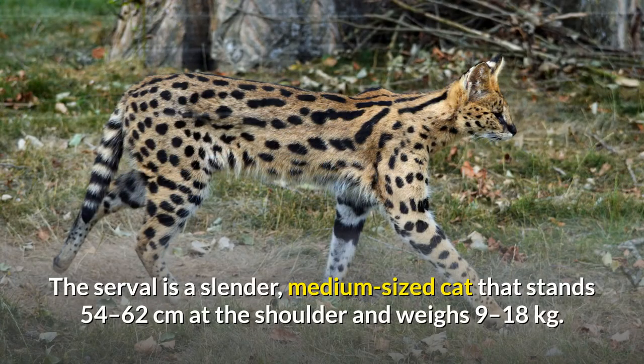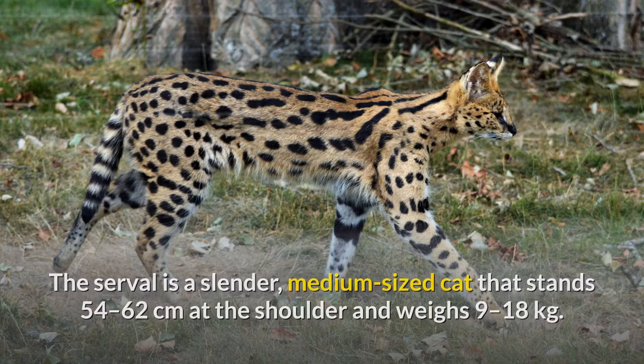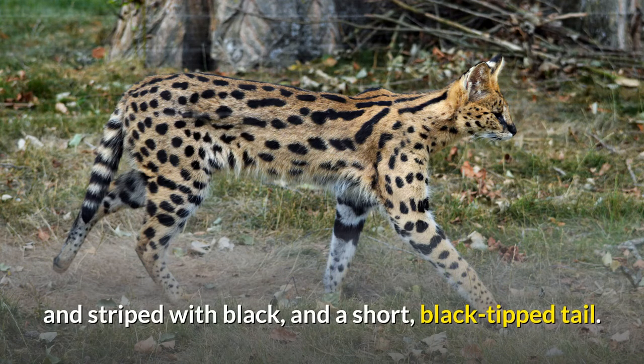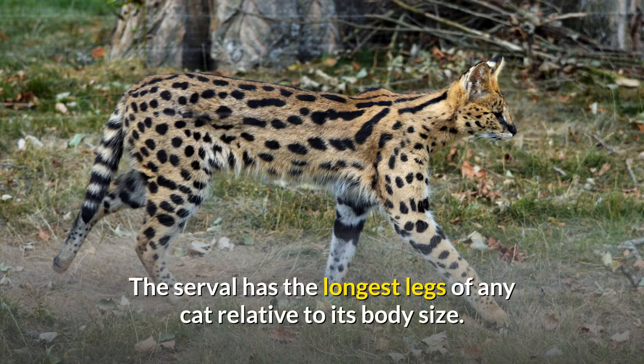The serval is a slender, medium-sized cat that stands 54 to 62 centimeters at the shoulder and weighs 9 to 18 kilograms. It is characterized by a small head, large ears, a golden yellow to buff coat spotted and striped with black, and a short black-tipped tail. The serval has the longest legs of any cat relative to its body size.